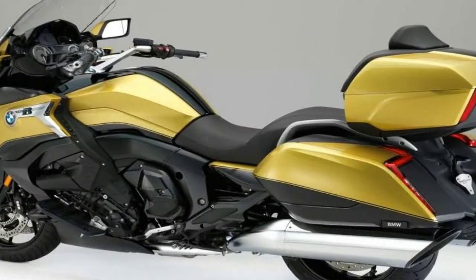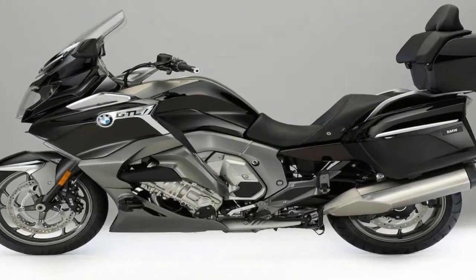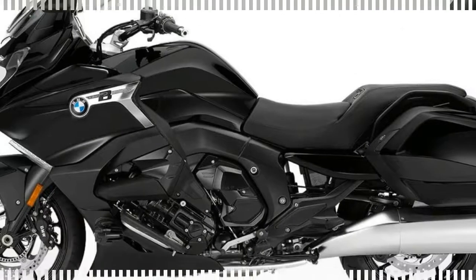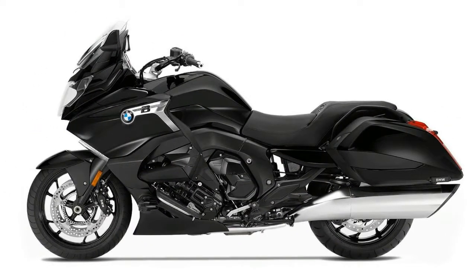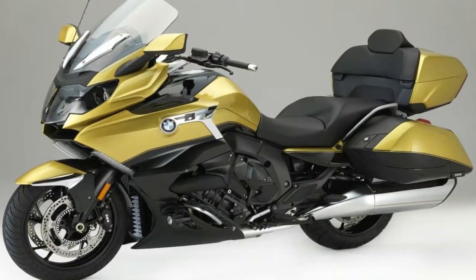This bike is very similar to the granddaddy of all luxury sport touring models, the K1600GT, but with subtle accents that cater to the American rider. BMW describes it as an authentic, harmonious design with a dynamically elongated sideline that slopes to the rear.